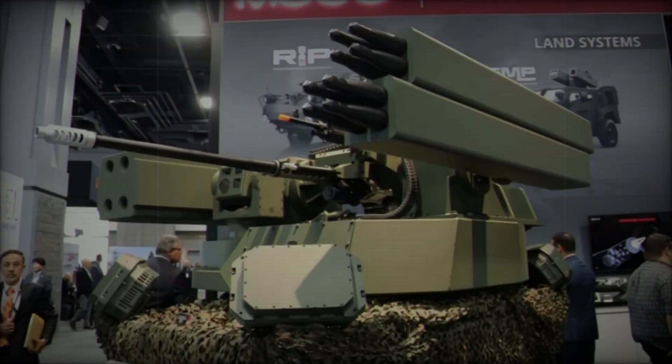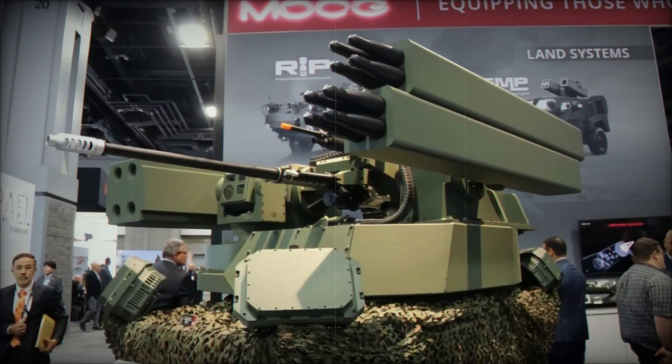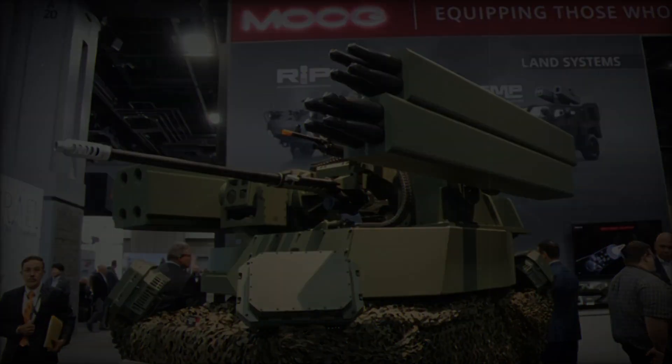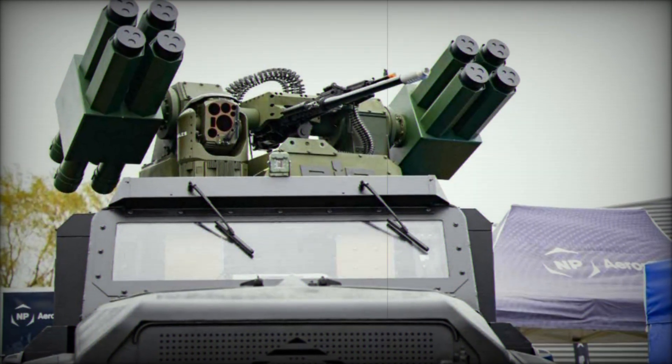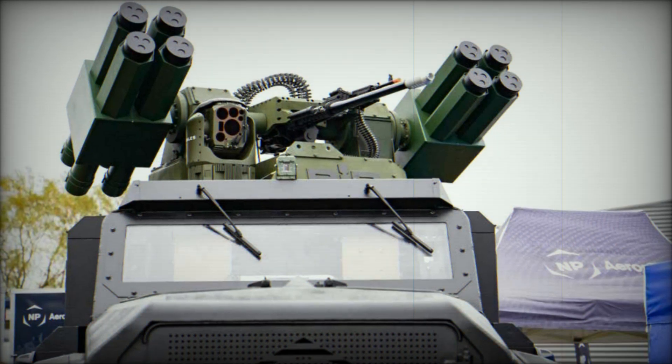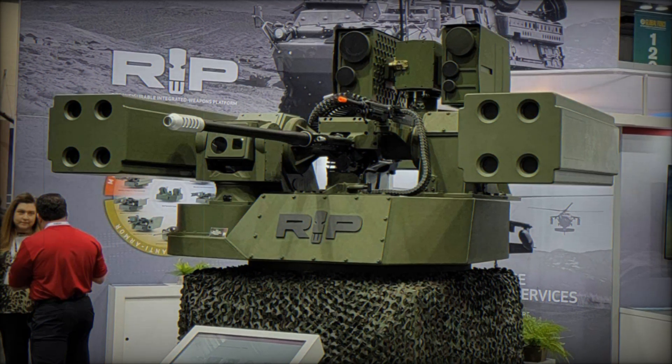On the second day, Moog unveiled a different configuration incorporating the APKWS 70mm rocket launcher alongside the 30mm gun and radar, along with the Stinger missile launcher. These changes demonstrated the RIWP's ability to swiftly adapt to diverse combat scenarios, maximizing the turret's potential for a range of mission requirements.